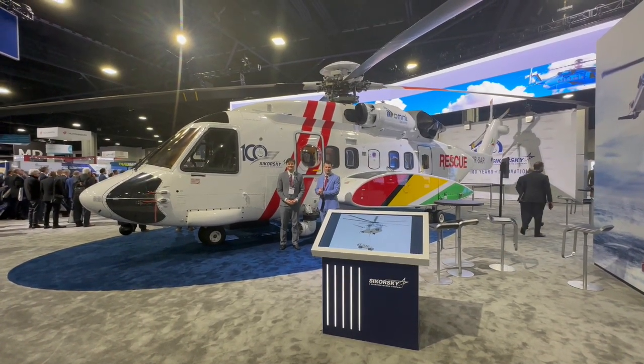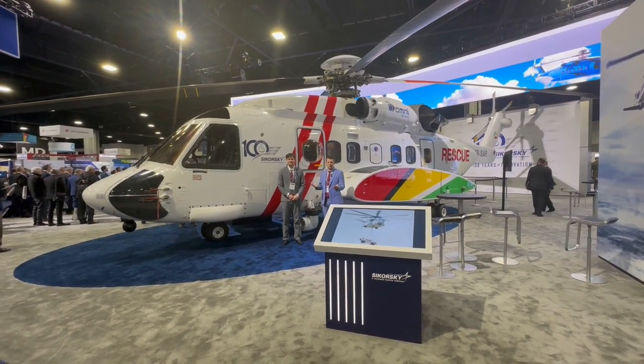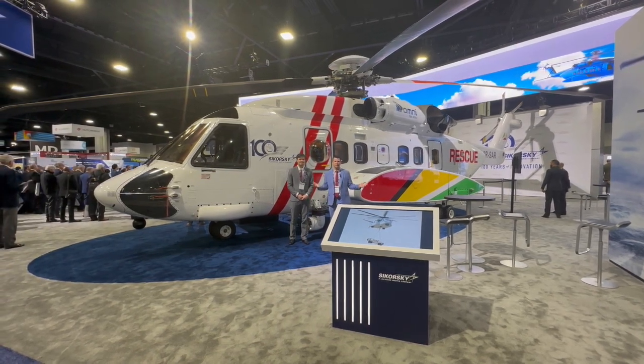Hi there, Ryan with Sky Avionics. We're in Atlanta at the HAI here. I wanted to show you a project that the Sky Avionics team has been heavily involved in — this S-92 helicopter.